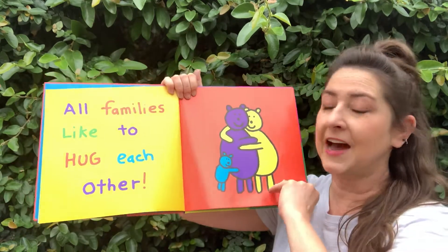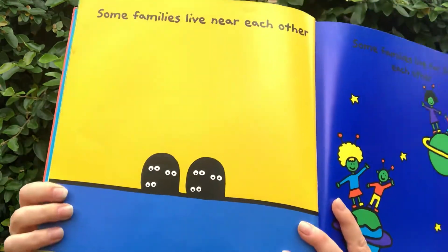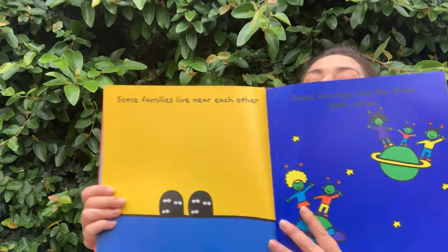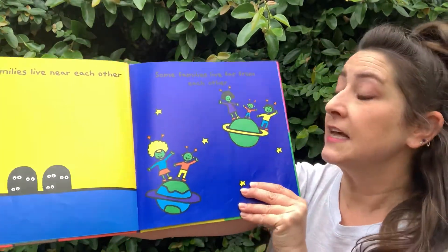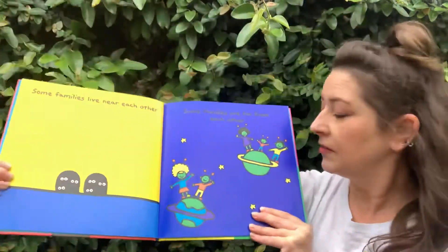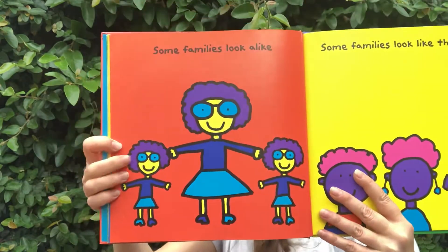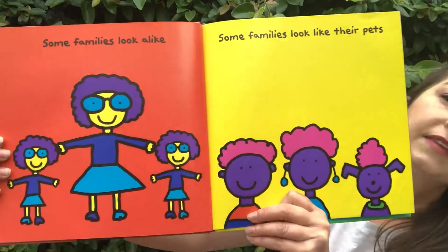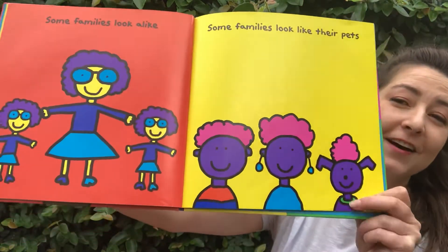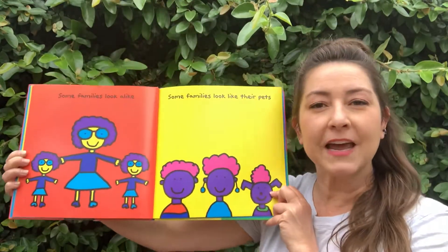I like to hug my kitty cat. Some families live near each other — you see their neighbors, they're right next door. Some families live far from each other — those families are on different planets! Some families look alike. Look — they all look the same in that family. And some families look like they're pets — they all look the same there. I wonder, do you think I look like my kitty cat? Maybe.